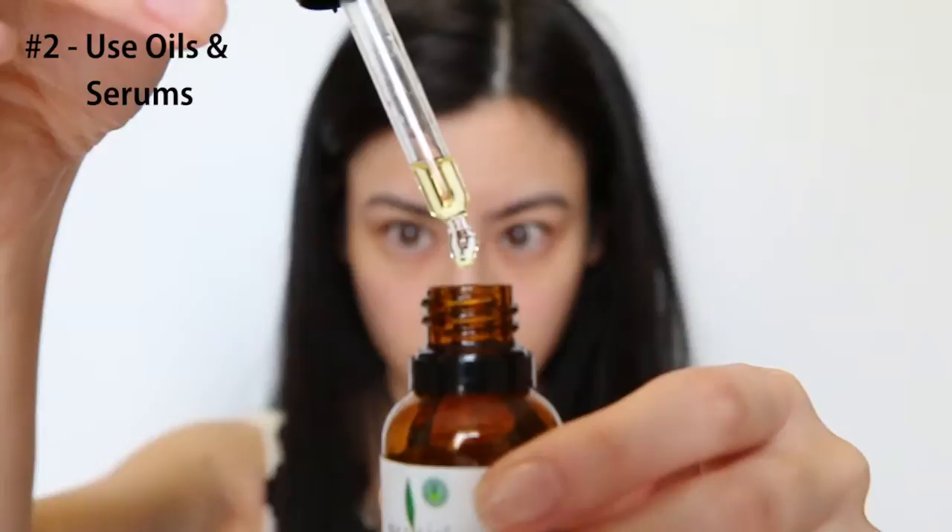Hydrating oils are awesome, and this is exactly why makeup is not a great idea. I find it best to constantly apply hydrating oil to all my dry patches throughout the flight. Seems like a lot of work, but your skin will thank you afterwards. Of course oil and makeup don't mix very well together, so it's easier to do this if you have a clean makeup-free face.